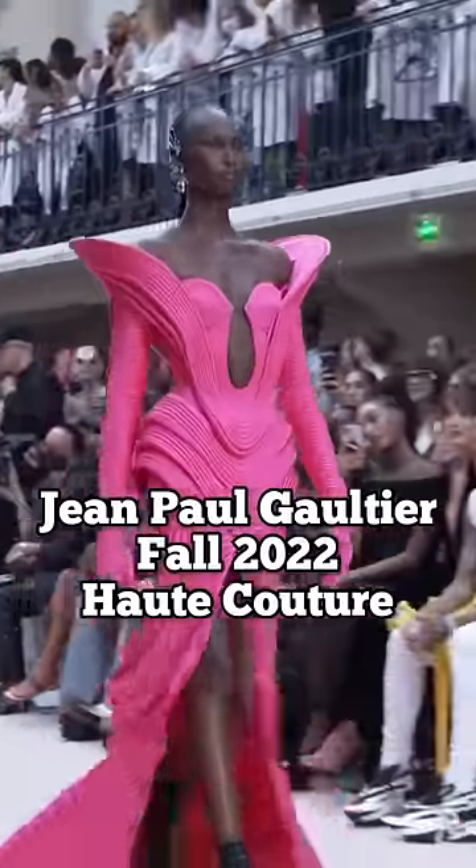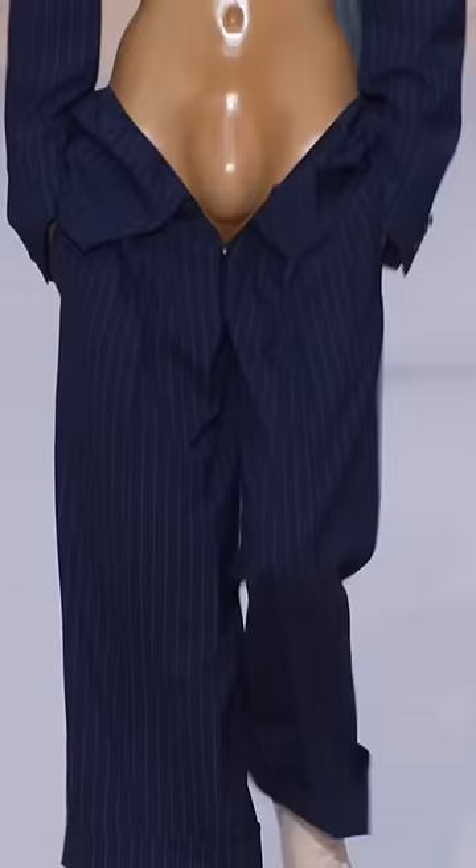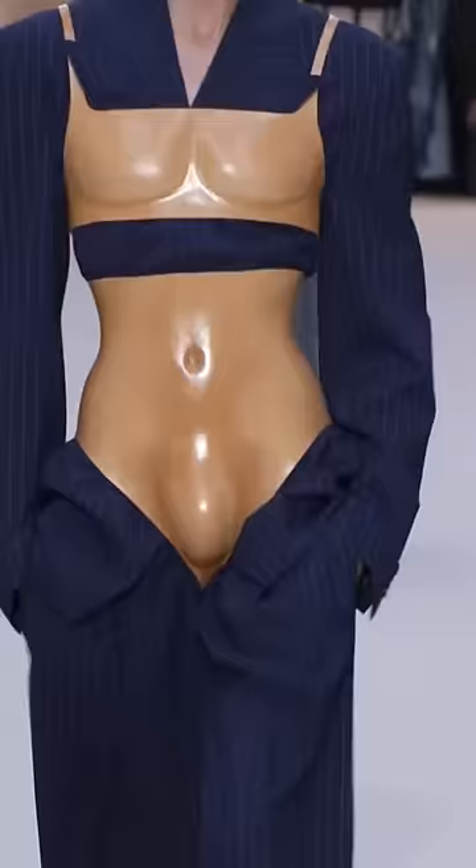This is Jean-Paul Gaultier Haute Couture Fall 2022, designed by Olivier Roustan. This pinstripe suit is quintessential JPG, but the leather bodice is very much true to Olivier's work.